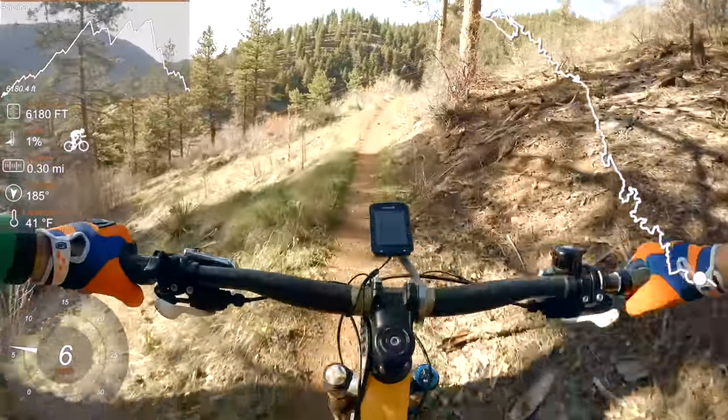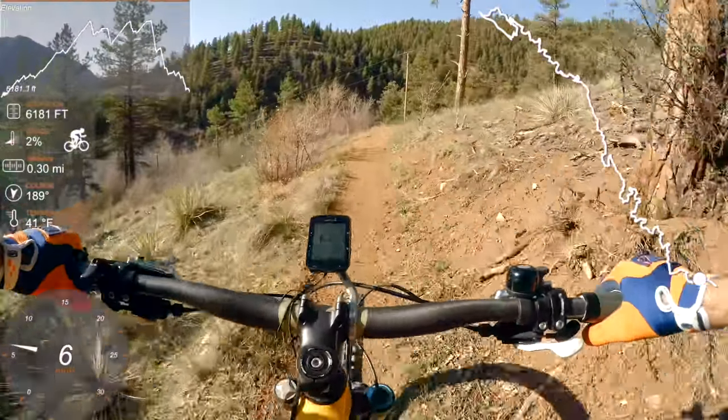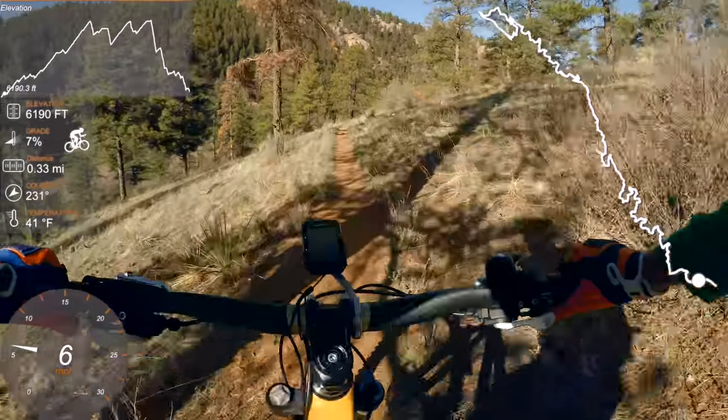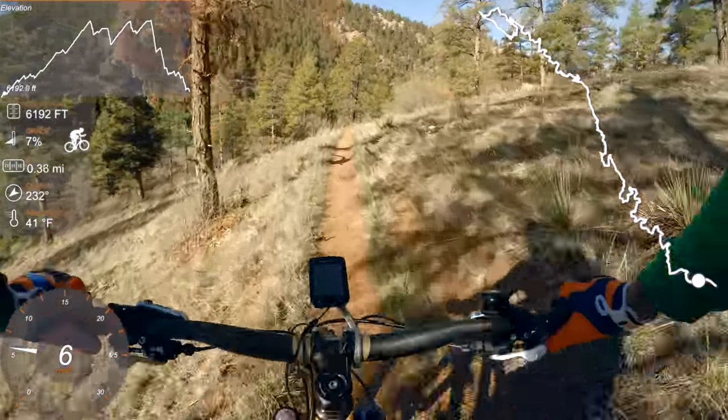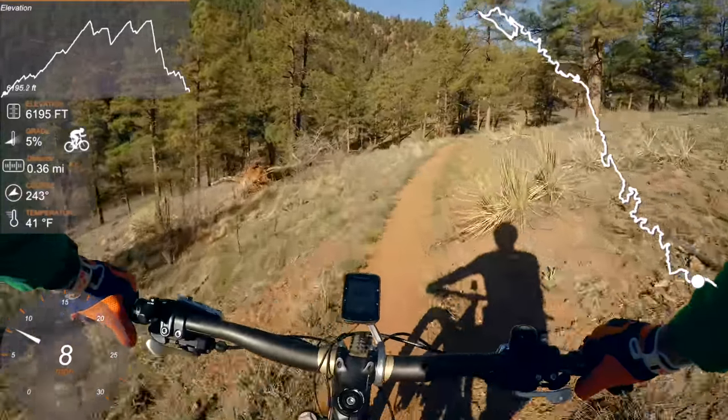This is a 20-mile ride done as an out and back, with 2,600 feet of climbing. It's a very quiet trail on a Sunday morning compared to a lot of other front range trails — this one will be pretty quiet.